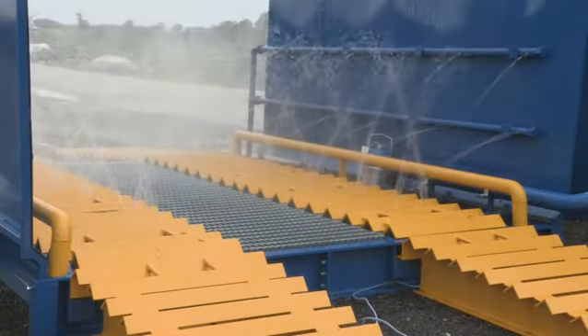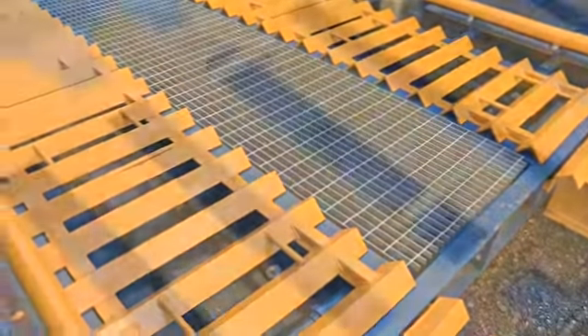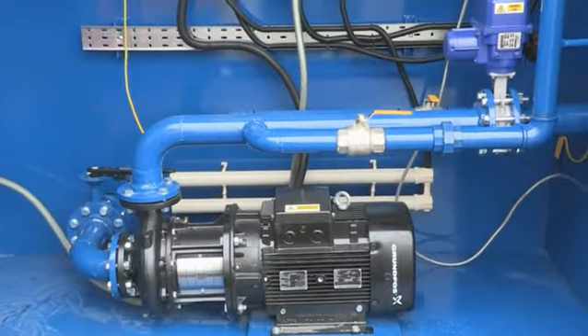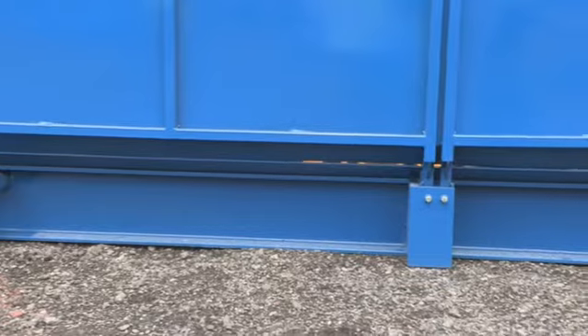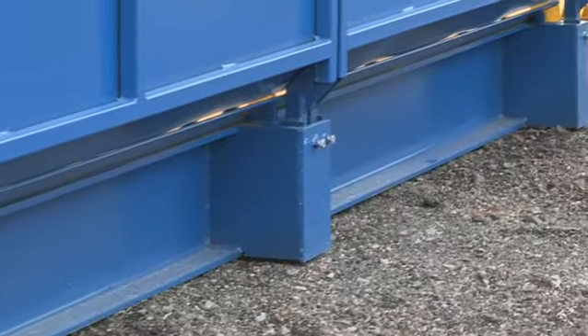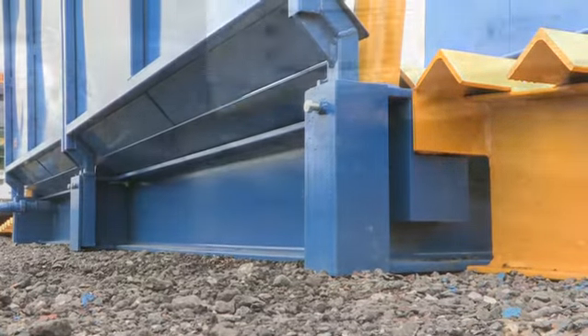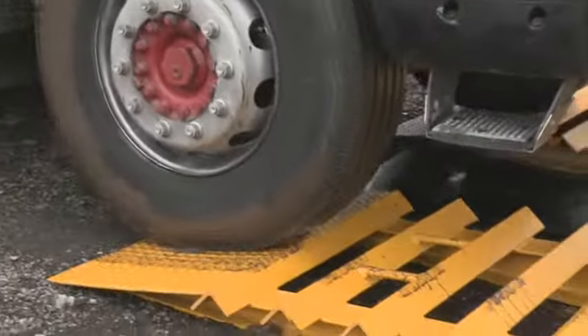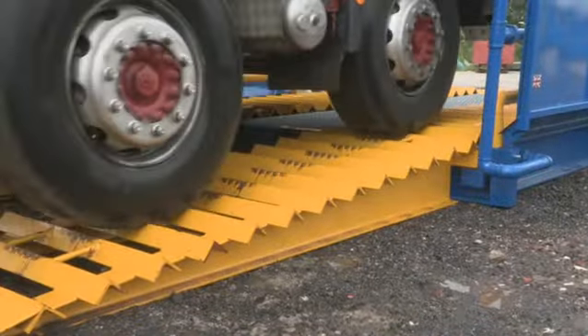Rhino Multi is available with the option of a six meter wash platform or four meter for when space is a consideration, and comes with high performance 22 kilowatt or 30 kilowatt pumps. The wash platform can be truly surface mounted requiring no ground excavation, and with only a 380 millimeter high wash platform, Rhino Multi provides a soft entry suitable for most vehicle types. Optional softer entry ramps can be supplied on request.